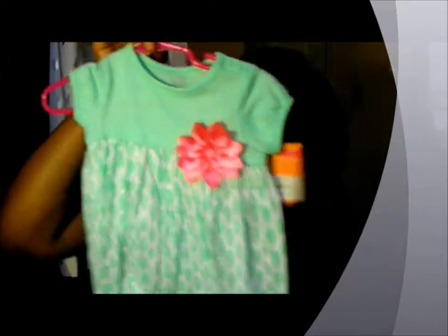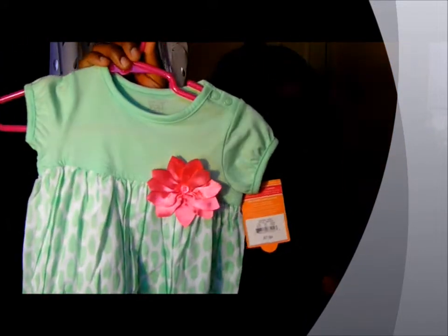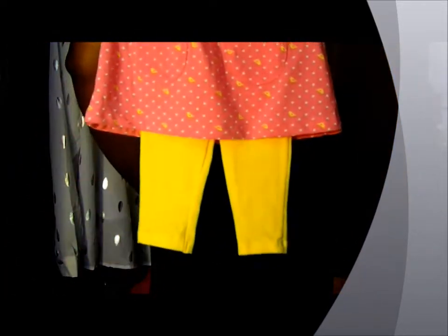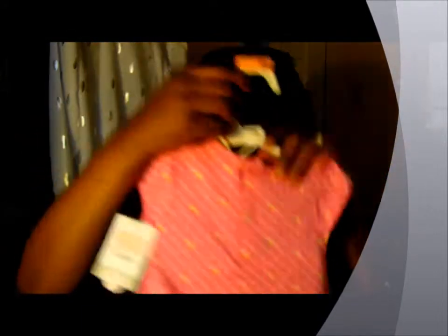So the first outfit is this cute little jumper. I think this is adorable — my mom picked this out. This did come from Target and it was $7.99. Next is this little outfit, pink and yellow. Really cute. This also came from Target for $10.99.